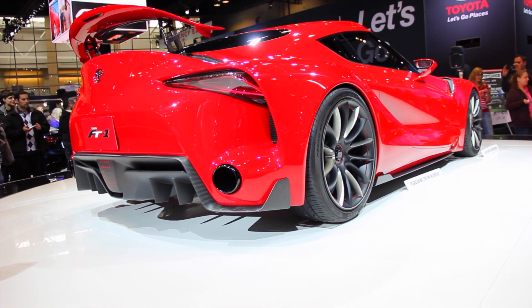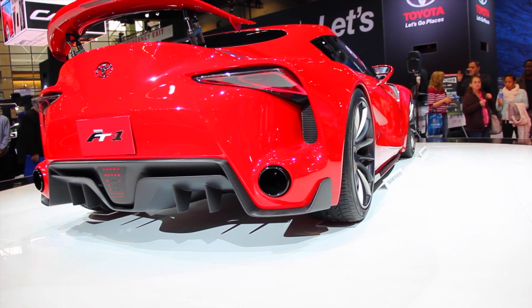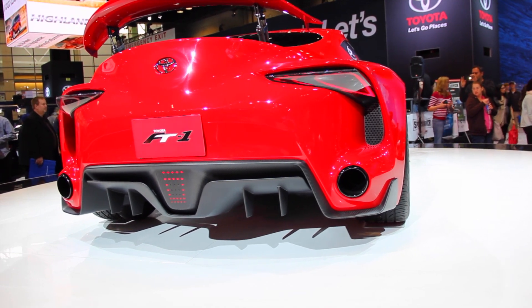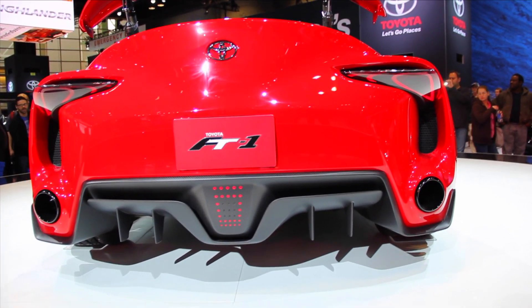As you can see, Toyota kind of went all out with this gorgeous concept sports car slash race car. It's the FT1 Toyota concept sports car — whatever you want to call it. It's immaculate.